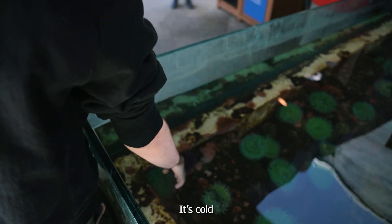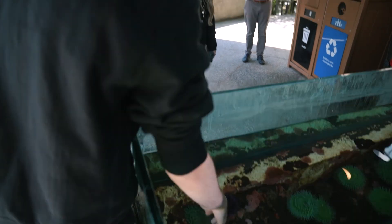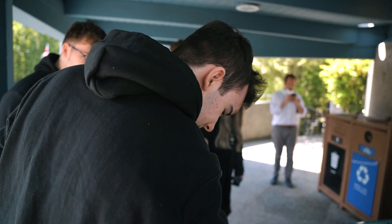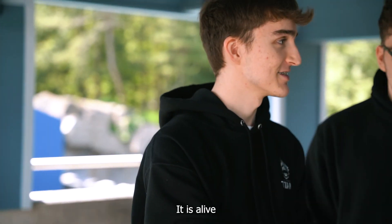Cold. That actually feels so weird. It actually sticks to your feet. It's like grabbing me. You're not touching a fish, bro. That is basically a fish. How is that a fish? It's alive.